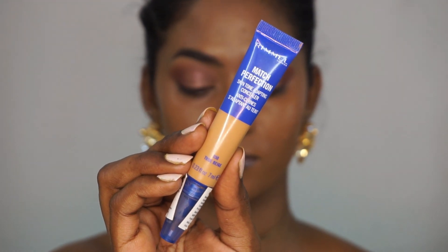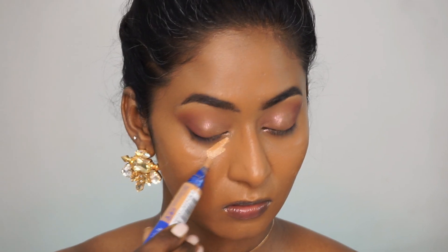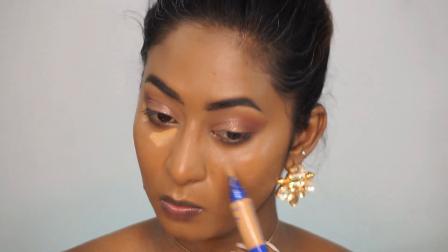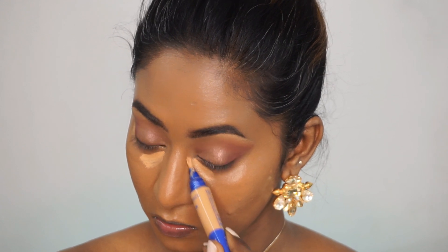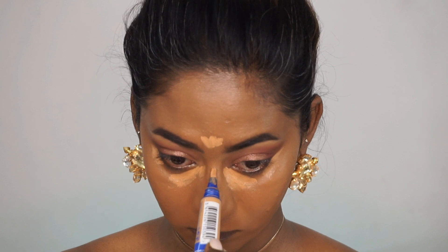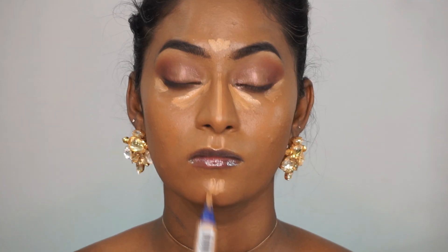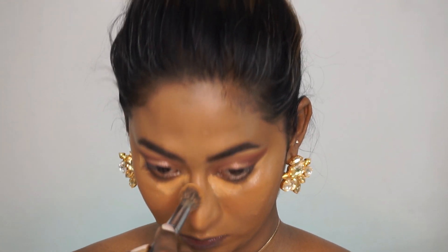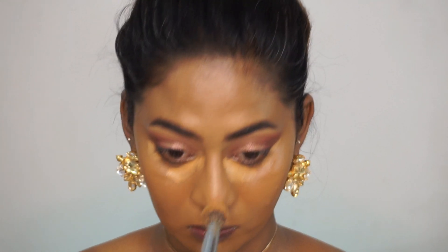Again I'm gonna take the Rimmel Match Perfection Concealer in the same shade and use that to conceal and highlight the under eyes as well as the center of the face. This concealer is a bit on the dewy side and blends so effortlessly. I'm using the same pack concealer blending brush to blend out the concealer.